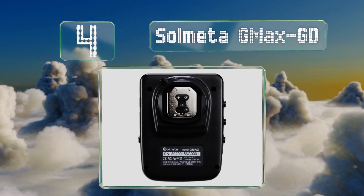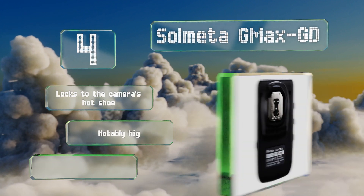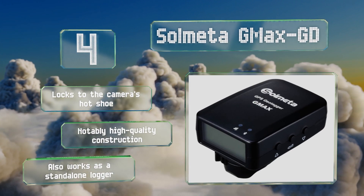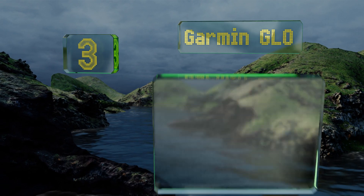At number four, designed as an add-on to some of the most popular cameras ever, the Solmeter GMAX GD enables pinpoint precise geotagging as well as remote smartphone-controlled shutter release. It offers even more functionality than most of Nikon's own peripheral components. It locks to the camera's hot shoe, boasts notably high-quality construction, and also works as a standalone logger.